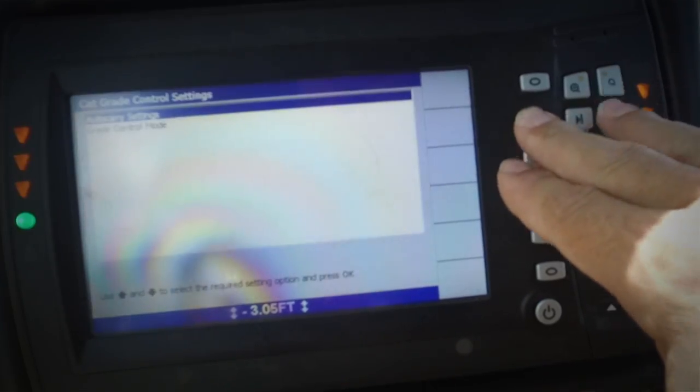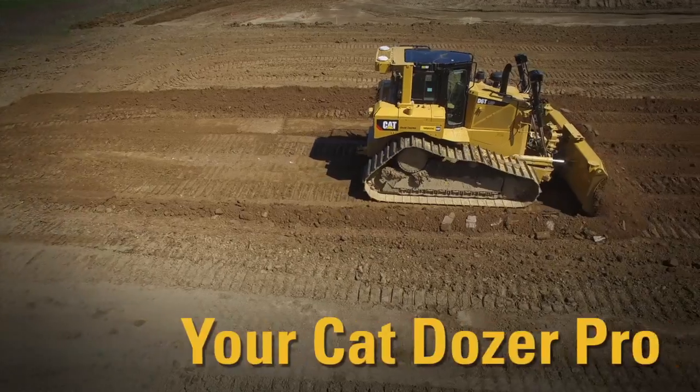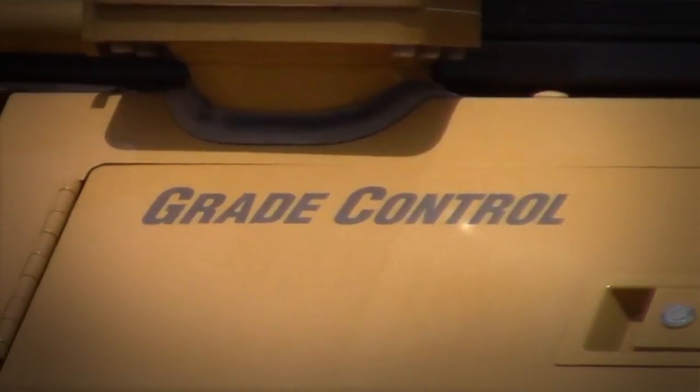Simply hold down the Auto Carry button to enter the settings menu. Adjust the aggressiveness — simple as that. Your Cat Dozer Pro, helping you get the most from your Cat Dozers. Thanks for watching.